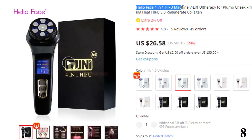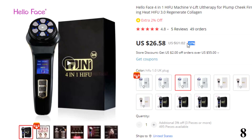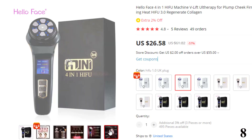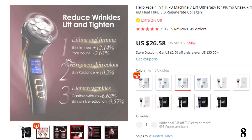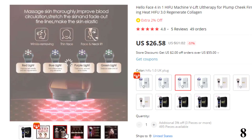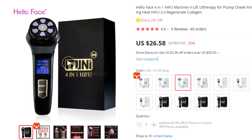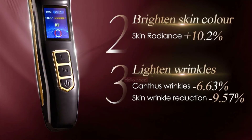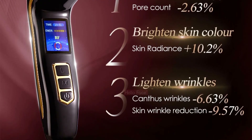Number 8: HelloFace 4 In 1 HIFU Machine V-Lift All Therapy. This HIFU machine is here with the 57% price off. Now you can get it at around $64. One machine for four therapies: HIFU, RF, EMS, and Pulse. The products worth tens of dollars can be used for more than thousands of times. They can repair and shape young skin effectively, and can be used for eyes, face and neck. The fascia layer is the tissue at the bottom of the skin, just like a reticulation. When young, the reticulation of the fascia layer is fine and tight, with strong compactness and support.